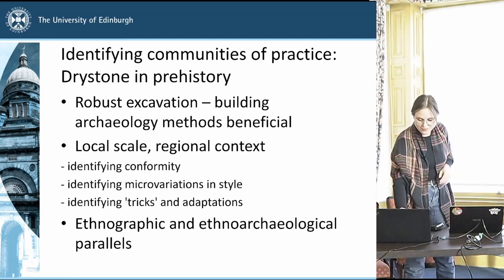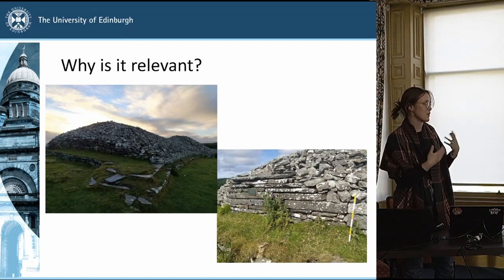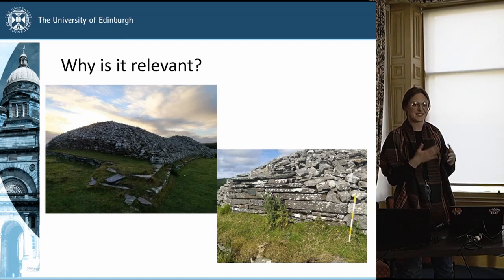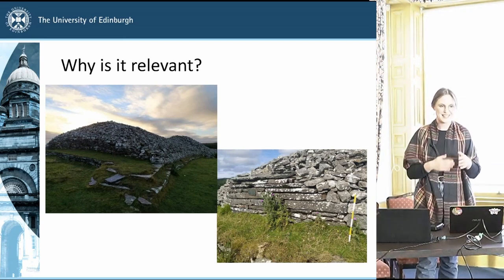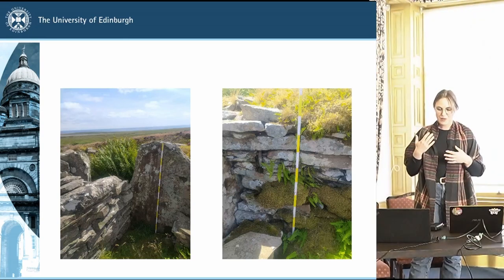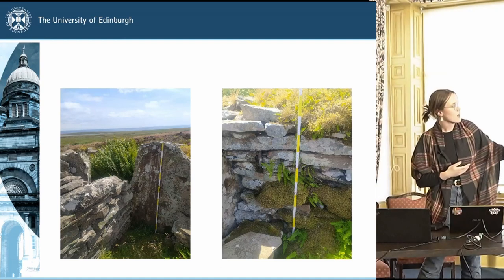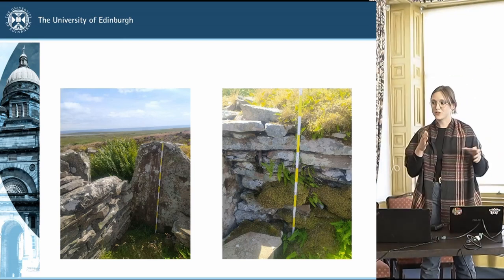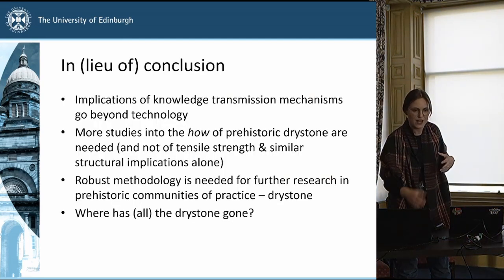Why is it relevant? Better understanding of the practice of the past leads to better understanding of how we can manage these monuments in the future. For example, one of the Camster cairns was reconstructed in the 1980s, and that reconstruction is being questioned quite a lot in terms of its applicability to this particular site — it's still drystone but looks a little bit odd in the context of the site itself. We're seeing modern and Neolithic approaches interact almost quite literally at Ormiegill North in Caithness, where on the right you have Neolithic drystone walling and on the left a WWII machine gun post built from the same stones and fitted into the same structure.